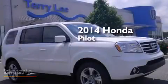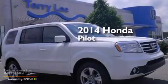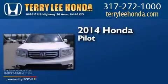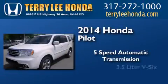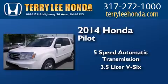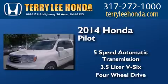This is a brand new 2014 Honda Pilot. This crossover has a 5-speed automatic transmission, a 3.5-liter V6, and the added capability of 4-wheel drive.